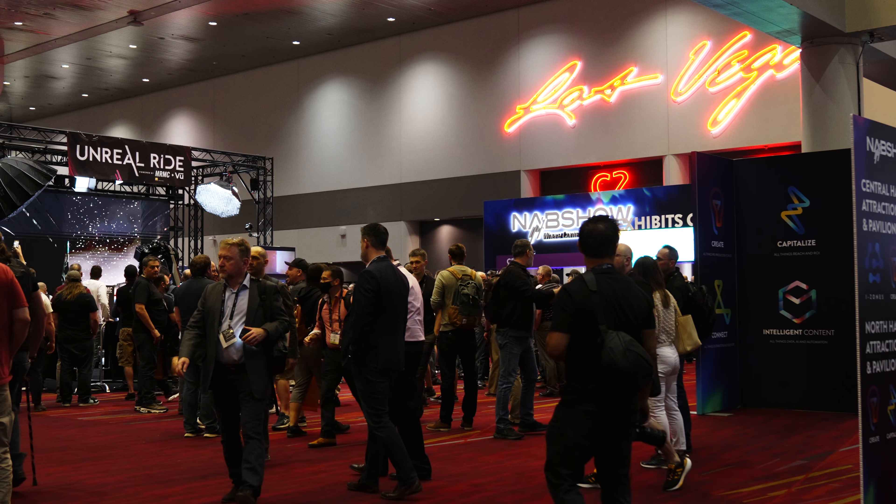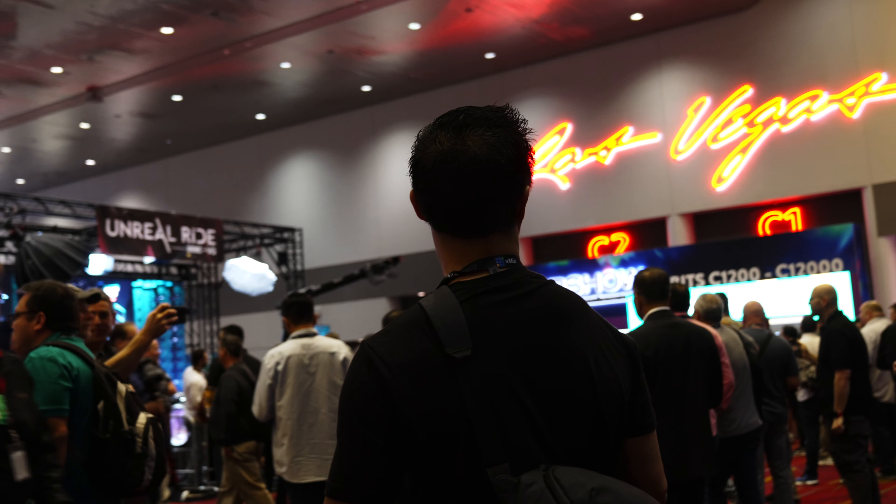How's it going guys? I'm Robert from Machado Visuals and long time no see. It's been a whopping three years since we last had NAB and I know I'm a bit late to the party, but I wanted to share a few things that were on my radar this year.